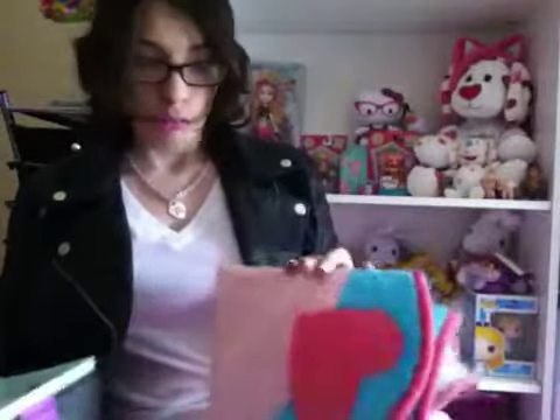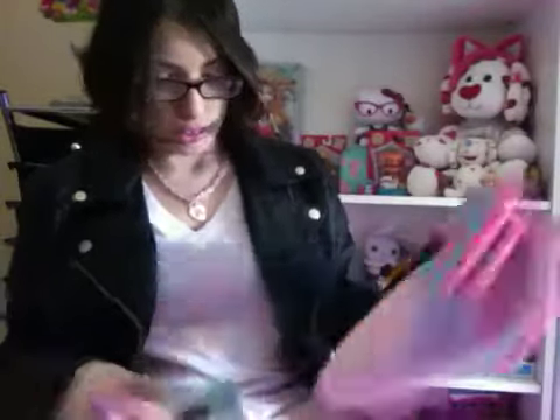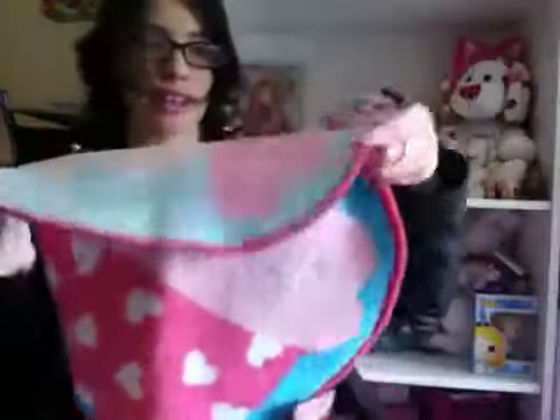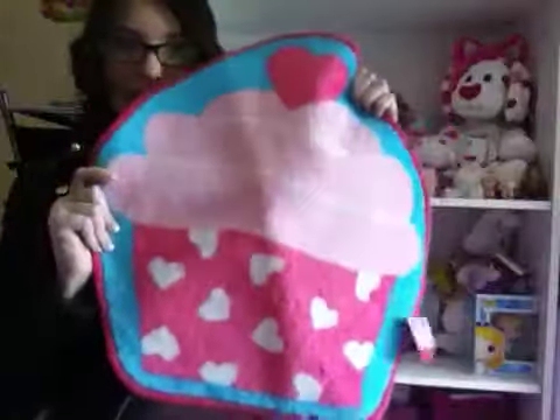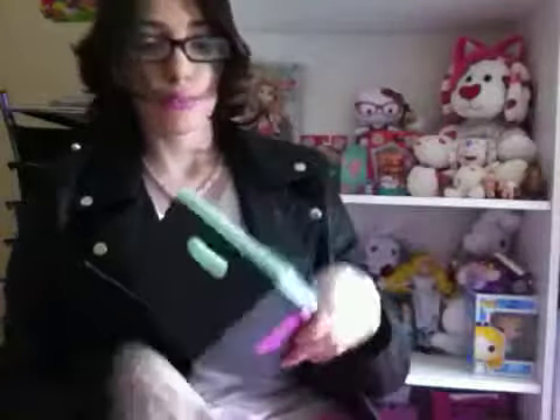Recently from Target's dollar spot, for Valentine's Day, I got this adorable cupcake mini rug. I thought it'd be cute to lay in my room — it has rubber soles on the bottom. It's a cute little cupcake and I love it. I love pink cupcakes!